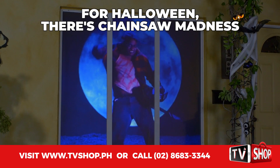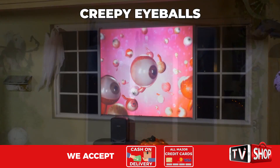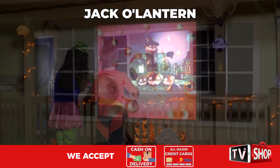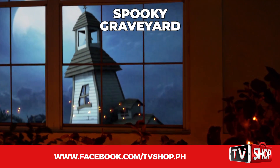And for Halloween, there's chainsaw madness, scary zombies trying to escape, creepy eyeballs that need a body, jumping jack-o-lanterns, dancing skeletons that will make you laugh, or a spooky graveyard.